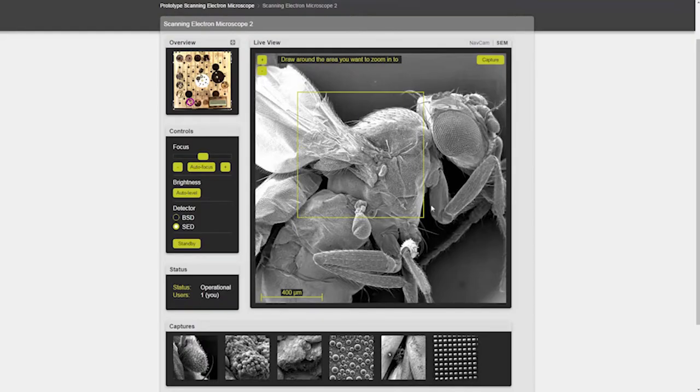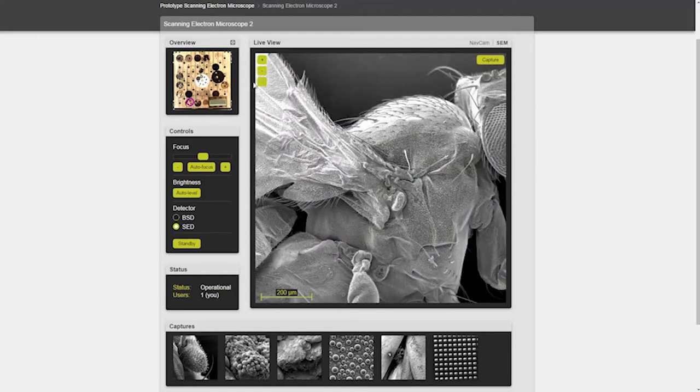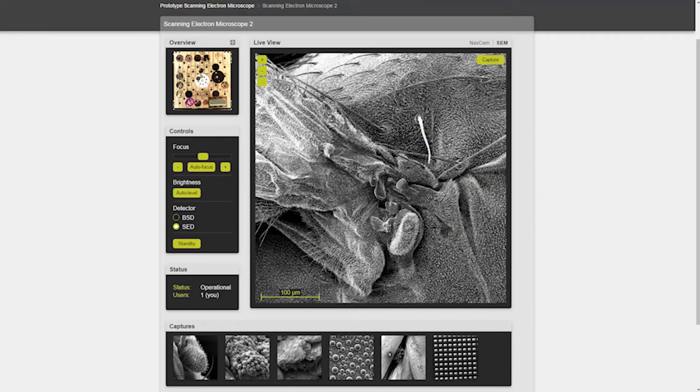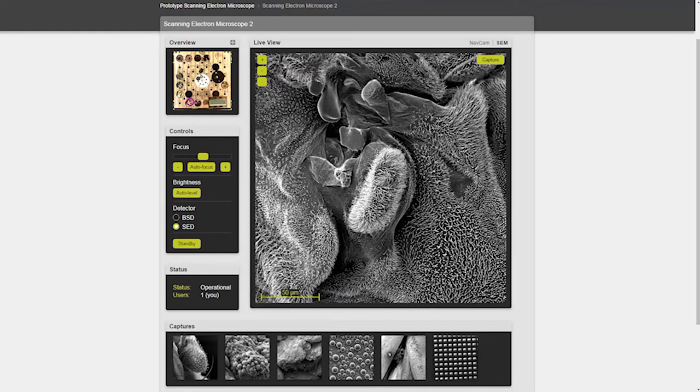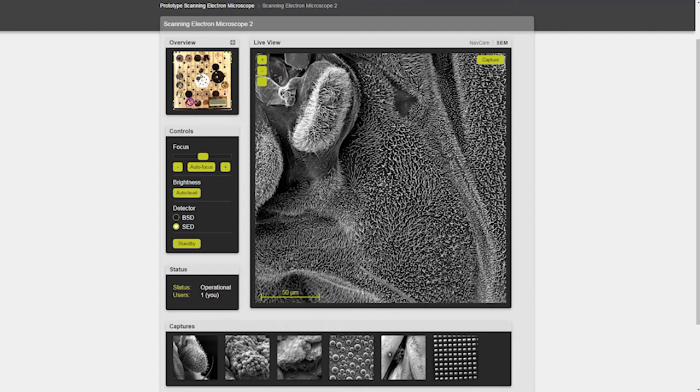Exciting new developments include remote experimentation. Here for example is a scanning electron microscope, capable of remote operation by students. In this case we see a fruit fly at various magnifications. Several other instruments can be used in a similar fashion, for chemical and biochemical experiments.